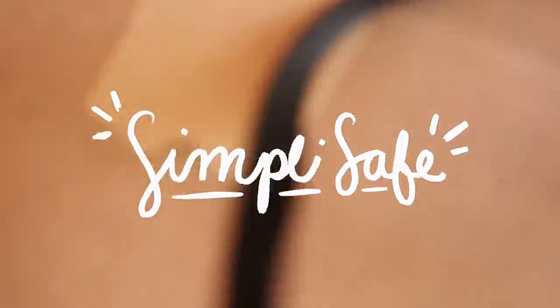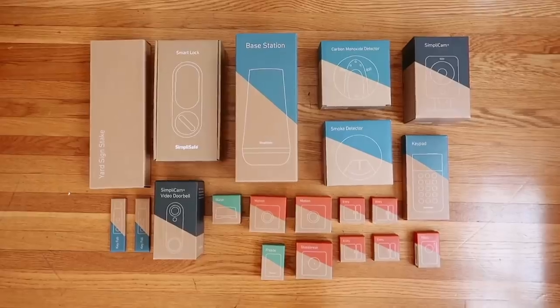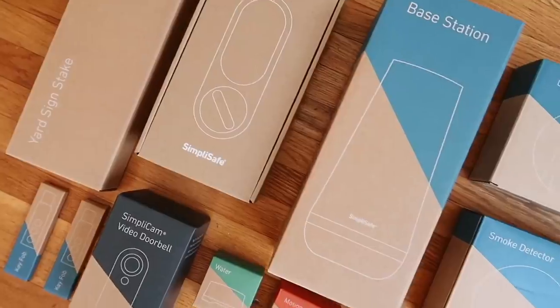And of course, before heading out, I always set my SimpliSafe home security system. I've had this for about a year and a half — obsessed with it. I normally use a key fob to just click away and it is armed and ready to go. But if you've never heard of SimpliSafe, I'm going to give you a little rundown because it is incredible. They are the sponsor of today's video. I know I've talked about SimpliSafe multiple times on my channel — that's because I personally love it so much. SimpliSafe is having their best deal of the year.